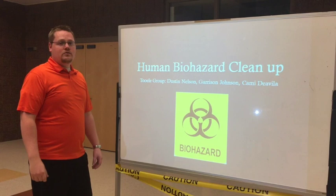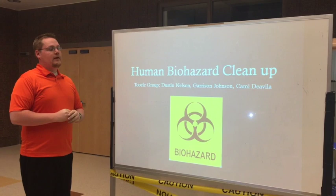Hello and welcome to today's training class presented by the Topolet Group. We're going to be learning about the human biohazard cleanup process in our human resources class.